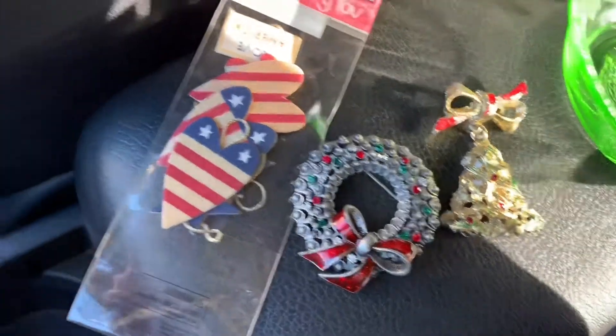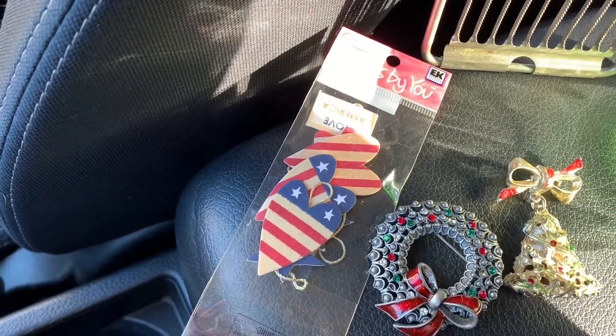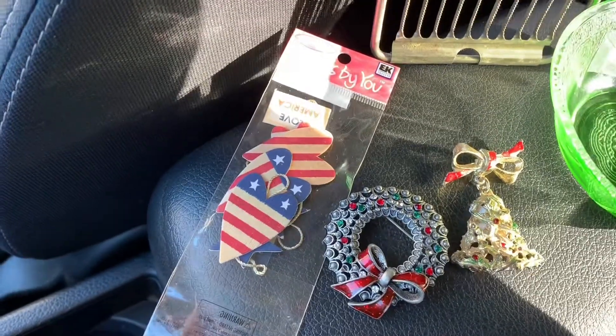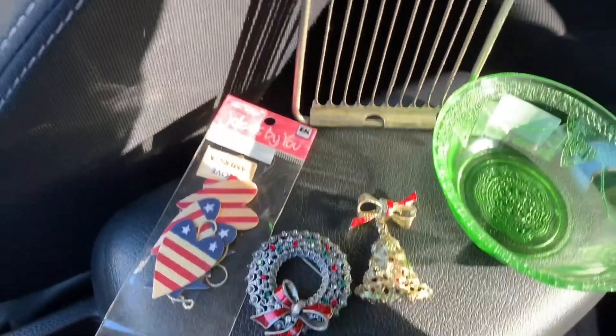I got these two Christmas pens, I got them both for 75 cents, and these little heart decorations that are for my eventual crafting — we'll see. Those were a quarter, so I think she charged me two-75 or something like that, and I gave her five.